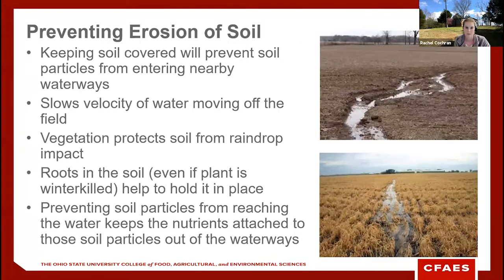Cover crops prevent soil erosion by keeping the soil covered, which prevents soil particles from being carried by wind or water to nearby waterways. The growing cover crop or its residue also slows the velocity of water moving across the field. Vegetation protects the soil from raindrop impact, and roots hold soil in place even when the crop isn't actively growing. Together, these actions keep nutrients attached to soil particles in the field rather than in our ditches and waterways.